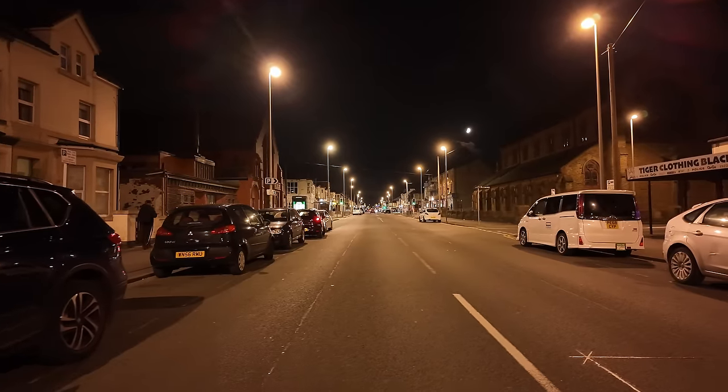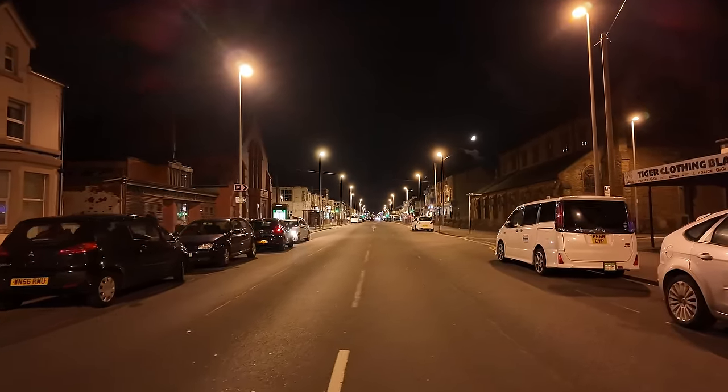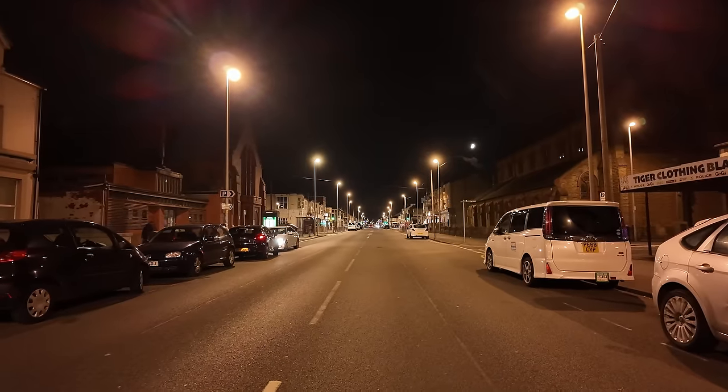We're looking south down Lytton Road here. I'm just starting where they've got these two churches on either side of the road. Can you see the moon up there?